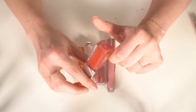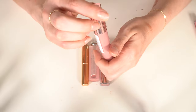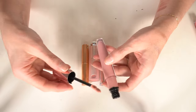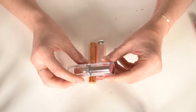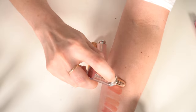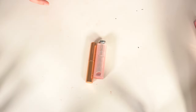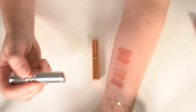I also have the Dior Lip Glow Oil in Rosewood — that's a keep. I have another L'Oréal Glow Paradise gloss — a light cool-toned pink — getting rid of that one. But this Glow Paradise Balm in Nude Heaven is a really beautiful color. It kind of reminds me of Pillow Talk from Charlotte Tilbury — I love that one so it's a keep.